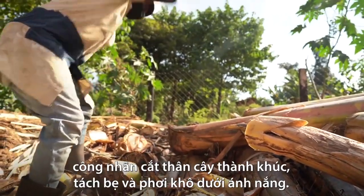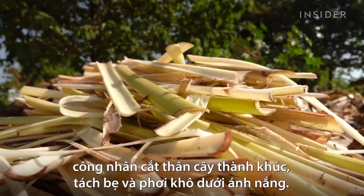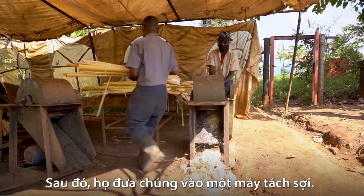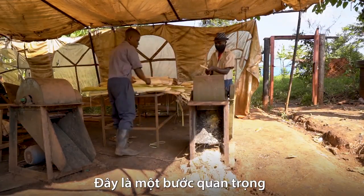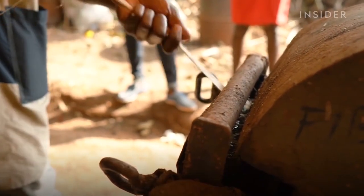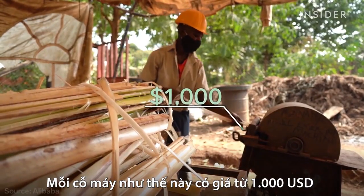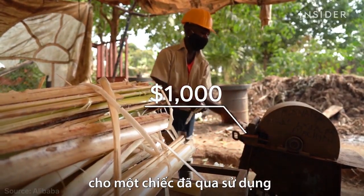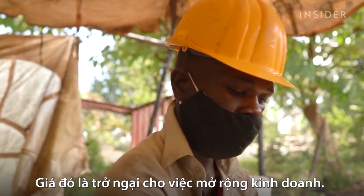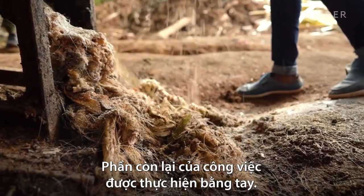First, workers cut the stems into celery-shaped chunks and leave them out to dry in the sun. Then they feed those strands into an extractor like this one. This is a crucial step and the only part of the process that requires machinery, and it's not cheap. This unit costs anywhere from $1,000 for a used one to $10,000 brand new. That price presents an obstacle for expanding this business. The rest of the work is done by hand.